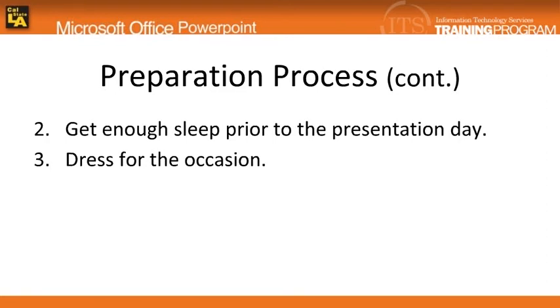Depending on the kind of presentation and the type of audience, dress accordingly. More often than not, a professional look usually leaves a good first impression on the audience.